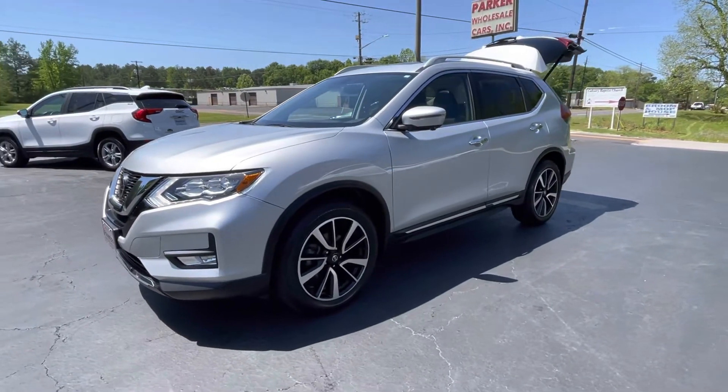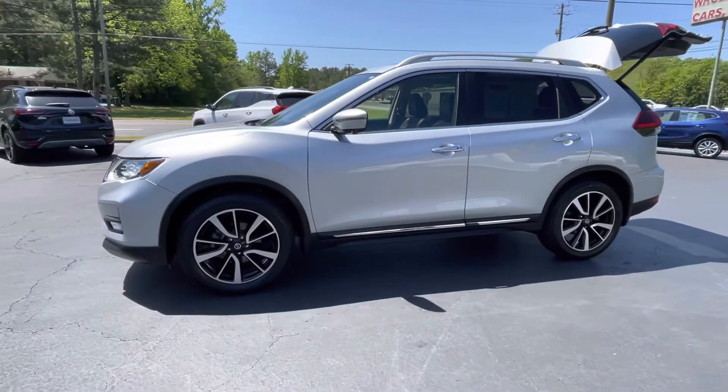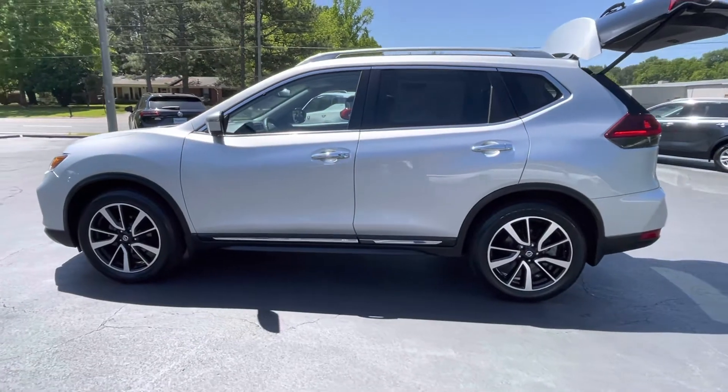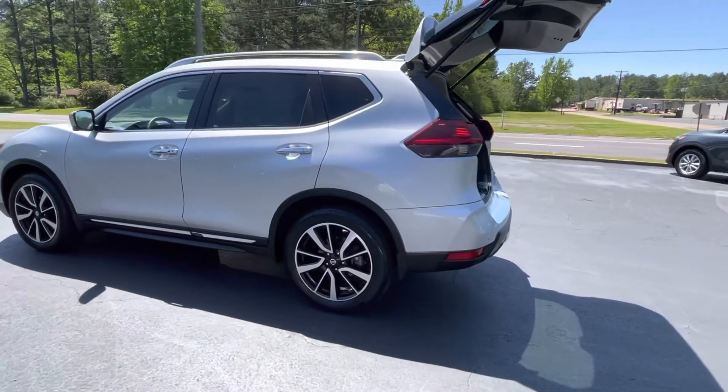This is Jeff with Parker Wholesale Cars in Tallassee, and today I'd like to show you this absolutely beautiful 2019 Nissan Rogue SL, loaded with everything including the premium package. This thing has got it all and it's like-new.